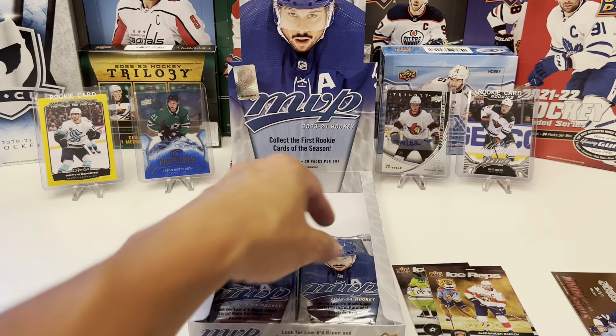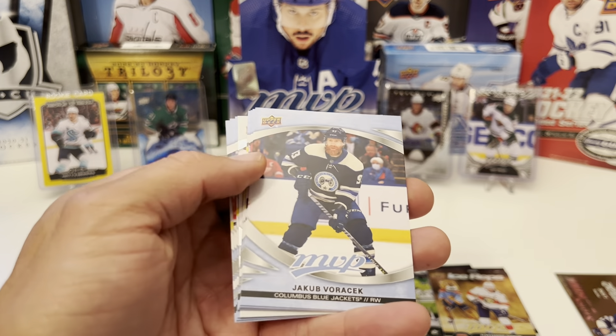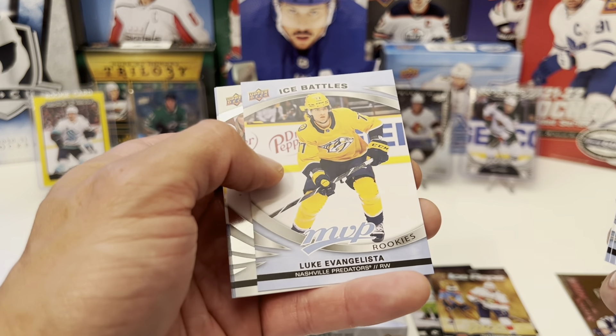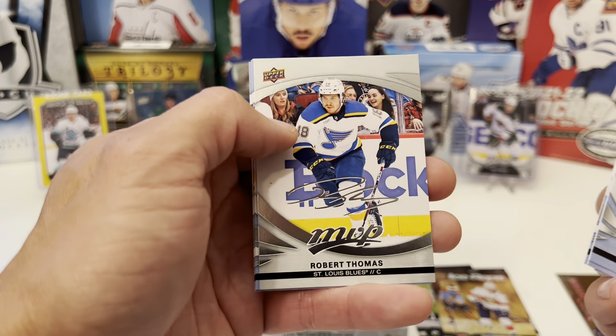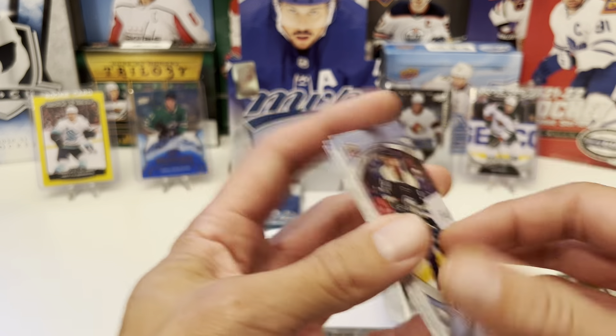Tarasenko, Travis Konecny — give me an auto or a redemption card. We have Wiercioch, Kirby Dach, Le Bonk. Ice Battles. Rookies: Luke Evangelista. Silver script: Robert Thomas. Artemi Panarin, William Nylander, and Miles Wood.